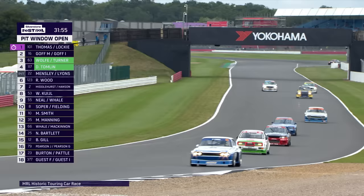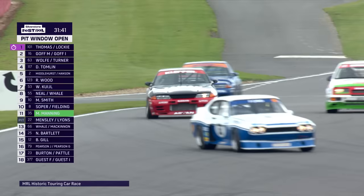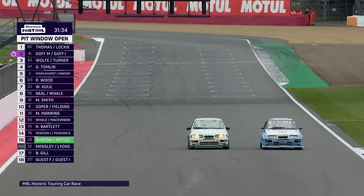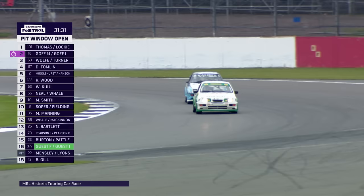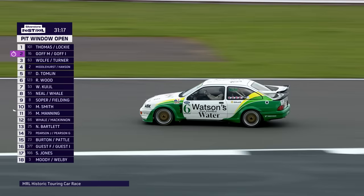A little looping spin for Ben Gill's RS 1600 Escort. The Cologne Capri is in third place, Middlehurst up to fifth, Rick Wood sixth. Into the pits has come the number 22 Paul Mensley car. Andy Middlehurst carves across the nose of the Cosworth — here's the battle for the lead, and it's a change: Max Goff takes the lead of the race away from Julian Thomas. Julian's done a great job out front, but the Watsonswater livery car is now race leader.